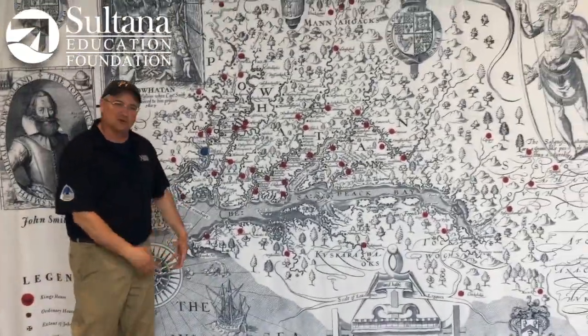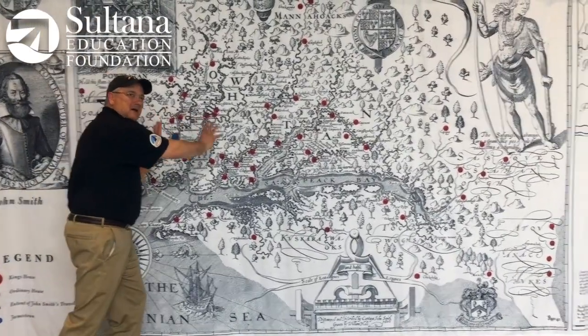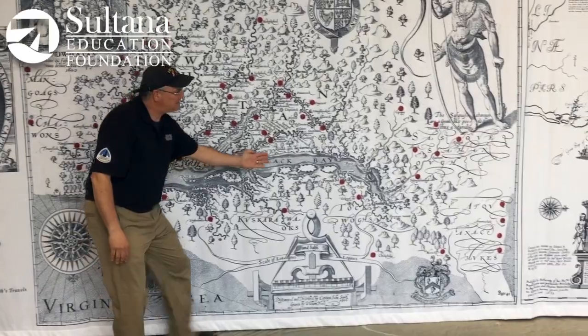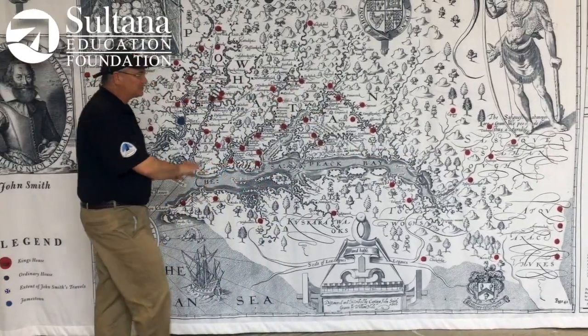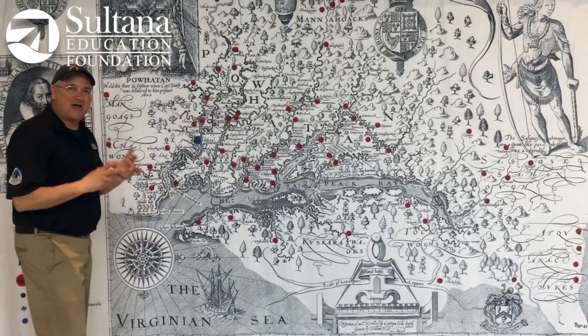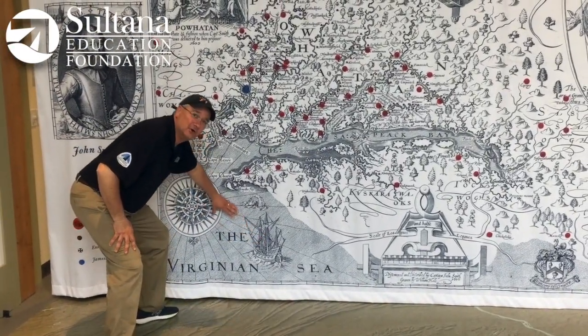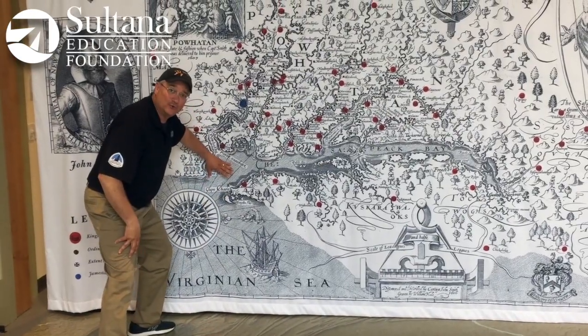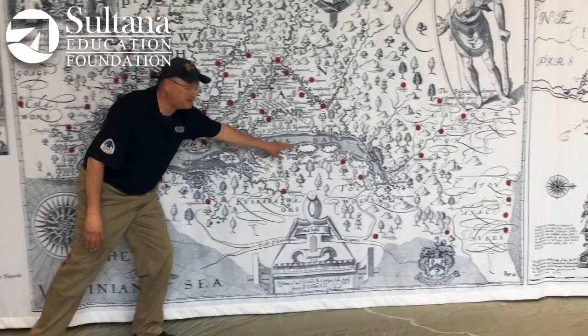Just looking at the map itself, one of the more interesting things to the modern eye is that it looks like the map is on its side, because north is actually to the right. And a lot of early maps of the bay were drawn in this manner to match the perspective of ship captains sailing from Europe to what they called the New World. You'll see here in the water — Chesapeake Bay.